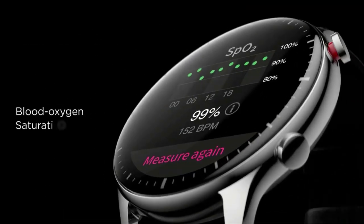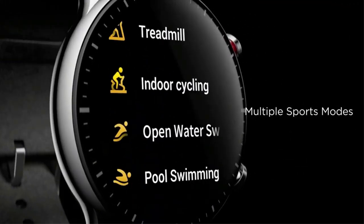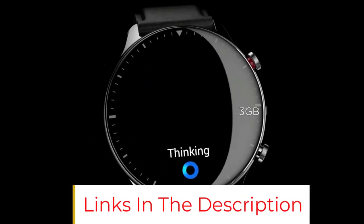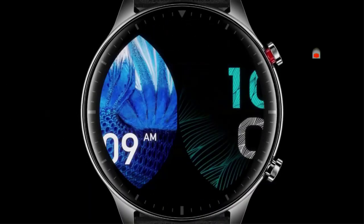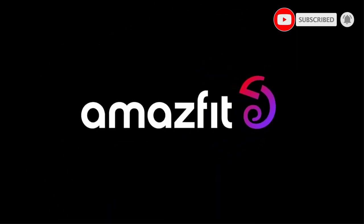Furthermore, sleep tracking on the watch can help you determine whether you are getting light sleep, deep sleep, or REM sleep. The watch also monitors your breathing to accurately understand your sleep. If it turns out you're not getting good sleep, the watch will recommend ways to improve it. Overall, it's a great smartwatch from Amazfit, offering a music player, fitness tracking, smart features, and more at a reasonable price.